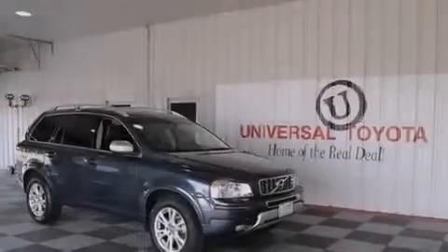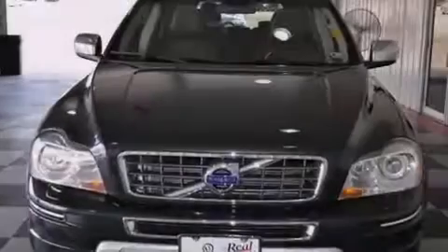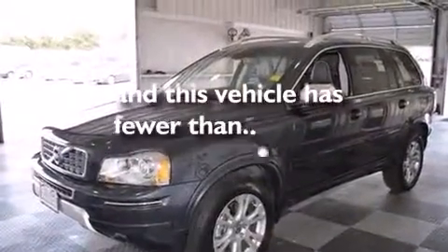Also included are leather seats, the intelligent driver information system, rear curtain airbags, ISOFIX child safety seat anchors, rear seat child-proof door locks, air conditioning, and this vehicle has less than 14,000 miles.